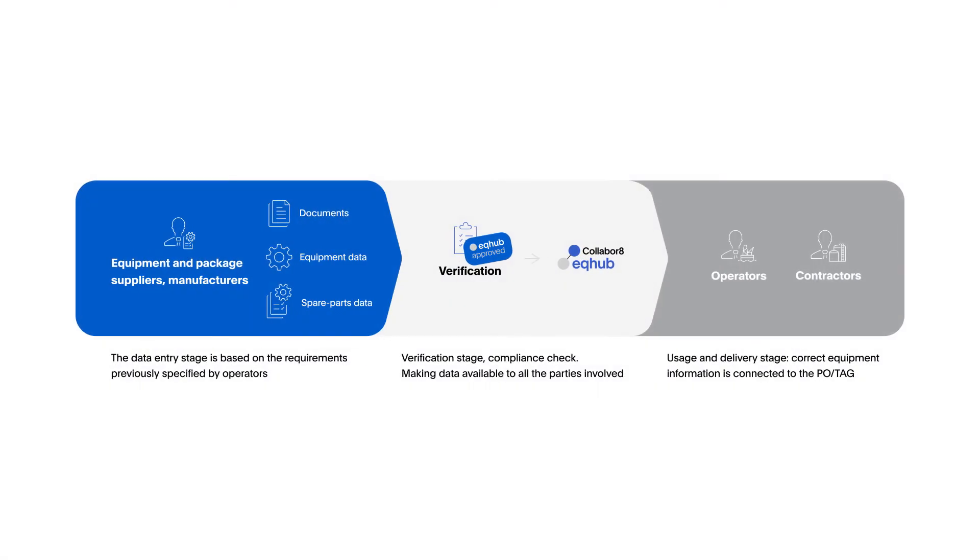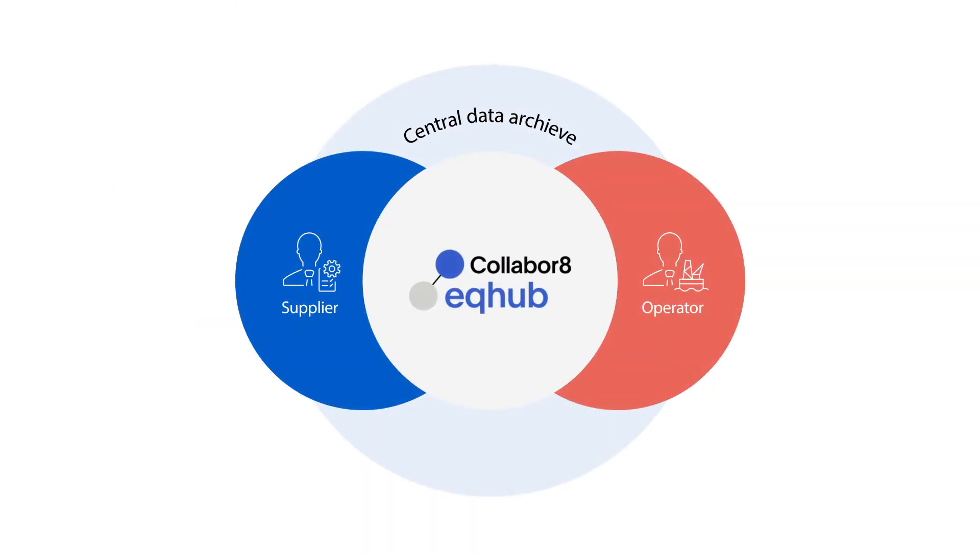EQ Hub is a cloud-based solution designed to help manage standardized data and documentation across operator companies on the NCS. It gives access to pre-qualified, classified and quality-assured data for standard equipment in accordance with approved and relevant industry standards. Communication and collaboration between suppliers and buyers will be improved by having one common data archive available and accessible at all times.